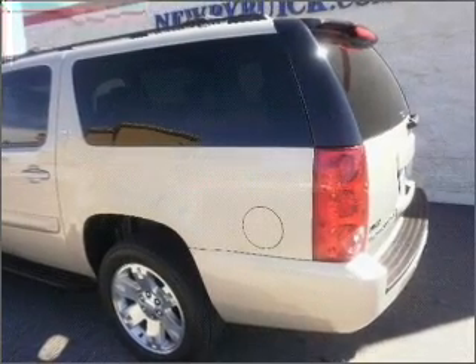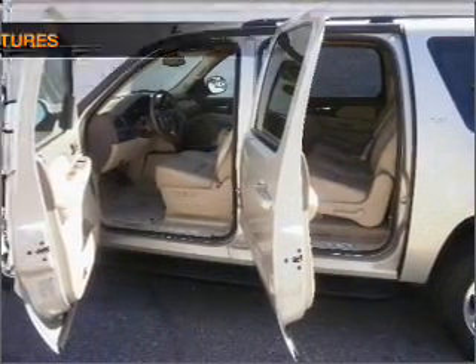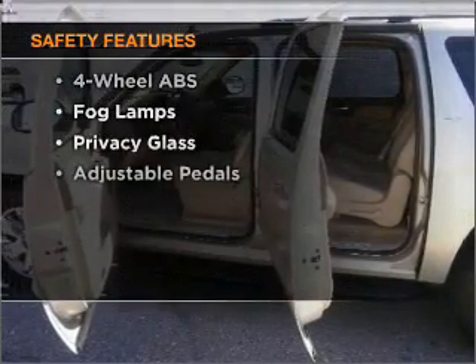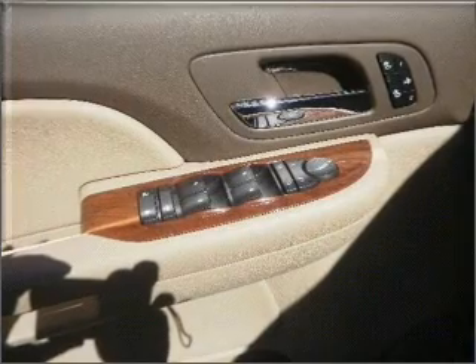He's always hot and she's always cold. Solve this problem while driving with dual temperature controls. And for your peace of mind, the following safety equipment is included: stability control. Let us put you in the driver's seat today.